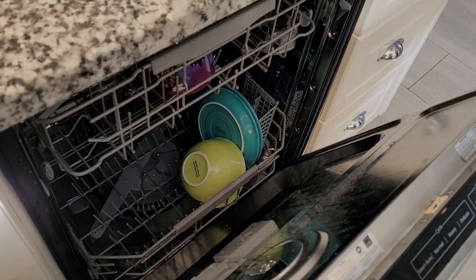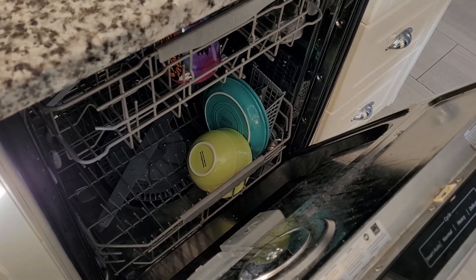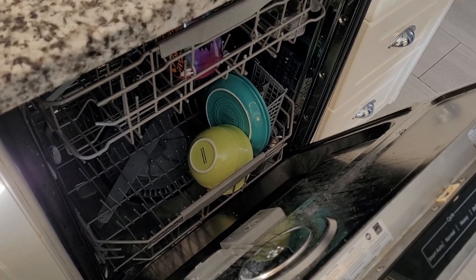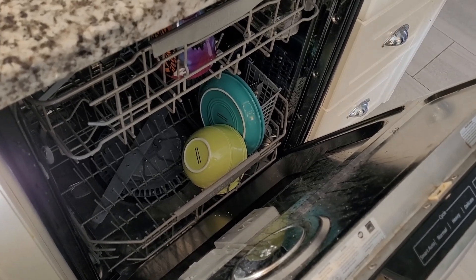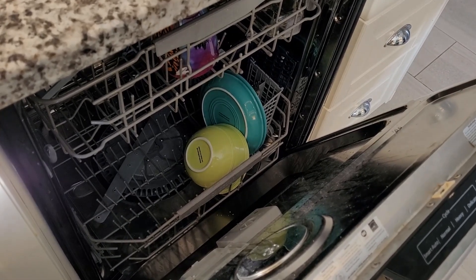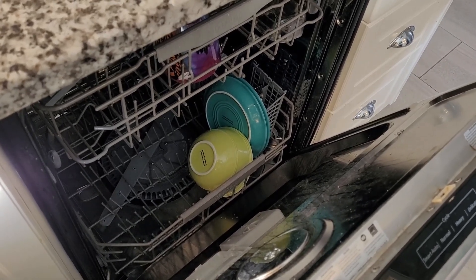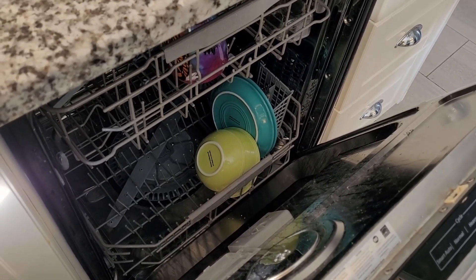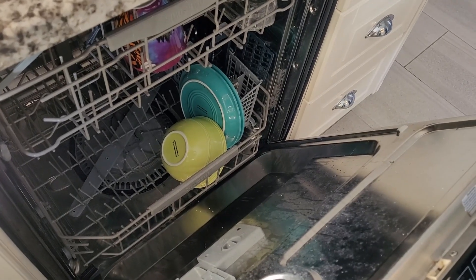Establish a dishwashing routine. You may want to make sure that the dishwasher goes on every night and gets emptied in the morning. If you prefer to wash dishes by hand, you might want to stack them neatly throughout the day and just do them one time in the evening, or after every meal if you're home during the day. The important thing is that you do what works for you, your family, and your schedule.